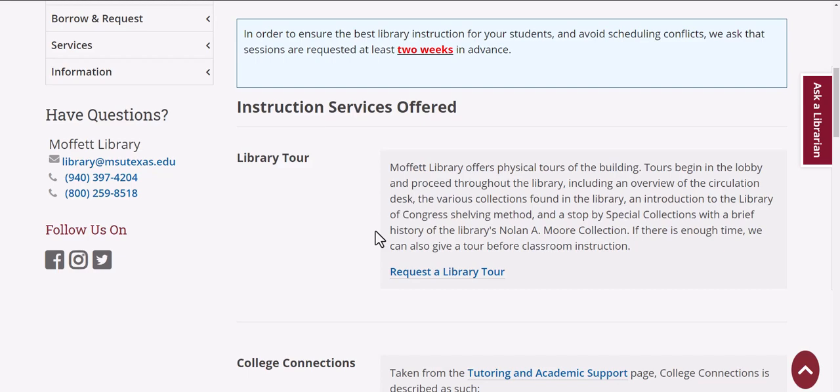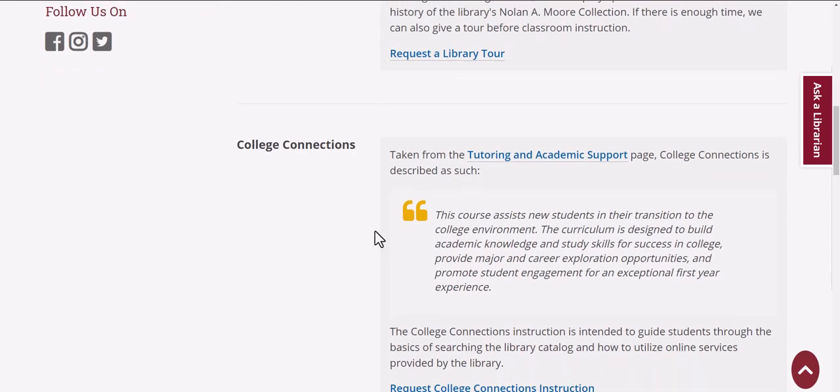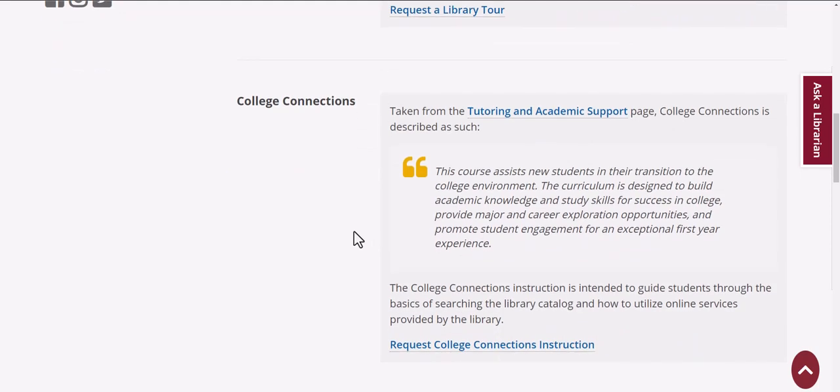Like our Nolan Moore collection. We can do a college connection class where we talk about finding physical items in the library. This is a particularly useful class for students who are new to the campus environment.